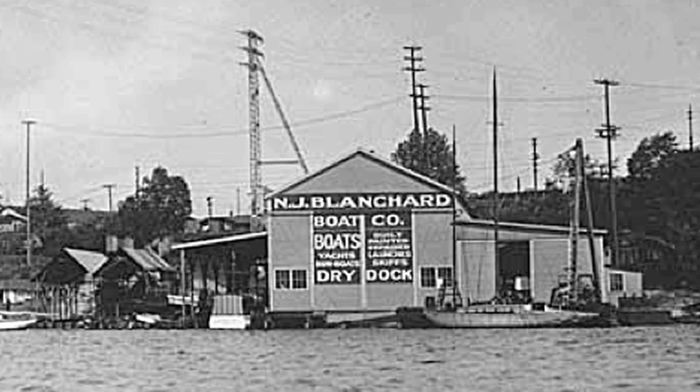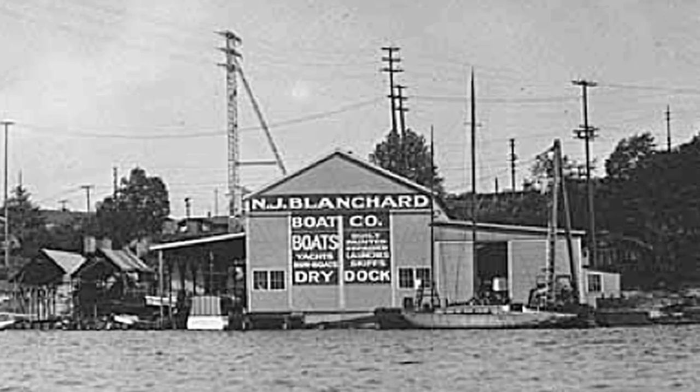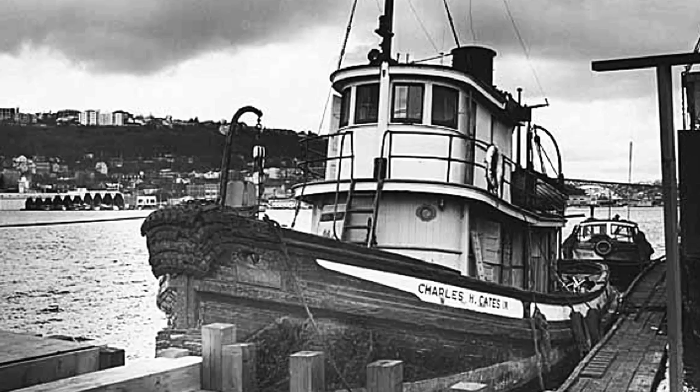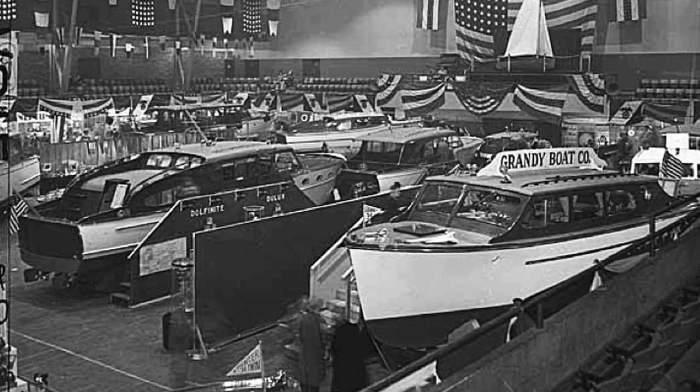They were excellent builders and everybody went there because of the high quality work, whether they were building a fishing boat, a tugboat, a cruising boat, or a racing boat.